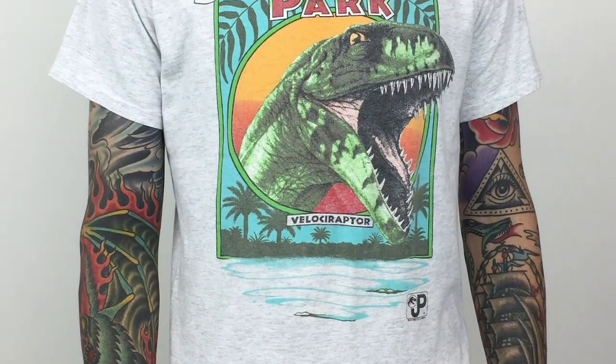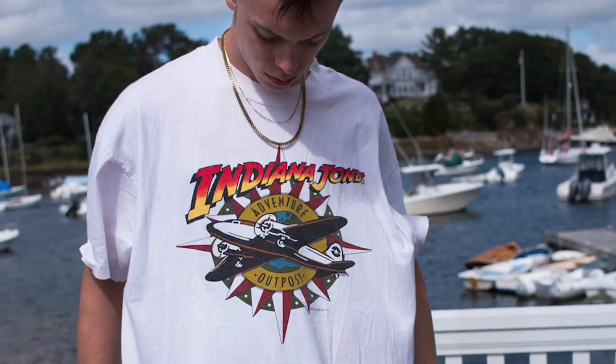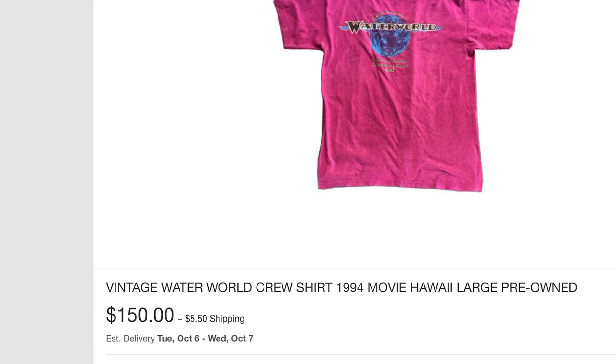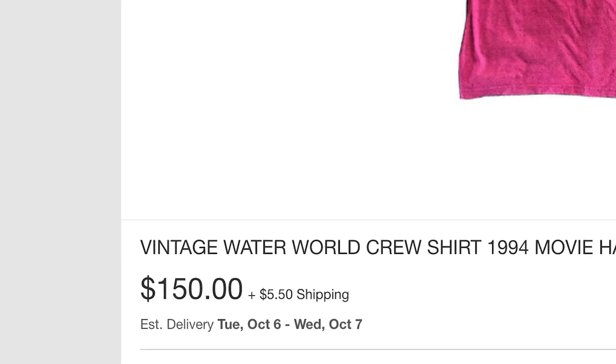It's interesting to note that there's actually an entire community of people that collect and trade vintage movie promotional t-shirts online. This is why you might find that these promotional t-shirts run a little bit more expensive than you might think, as there is a high demand and a finite supply of these vintage wares.